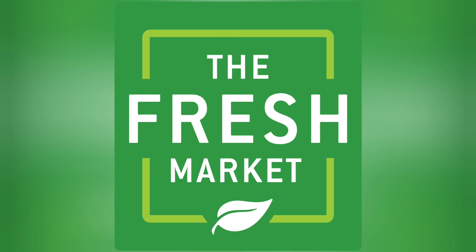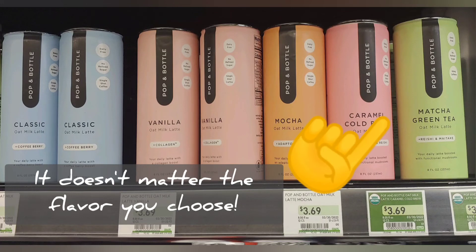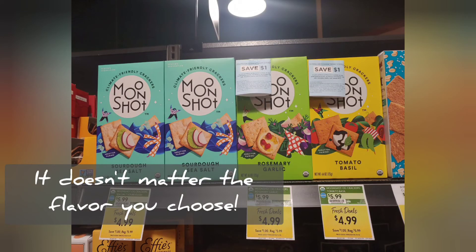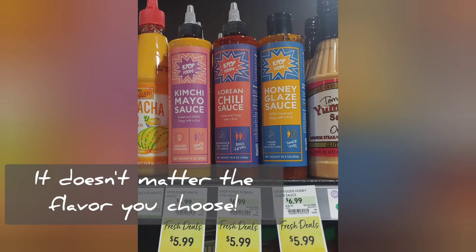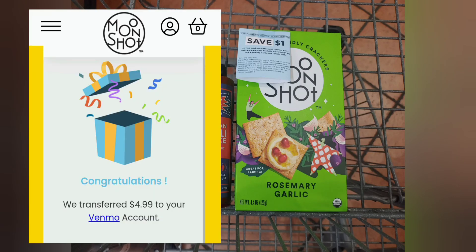The last free-bate store I visited was the Fresh Market. You can see if you have a Fresh Market near you by going to their website and typing in your zip code. I found three free baits at this store: first, I picked up this Pop & Bottle Matcha Latte; then I picked up these Moonshot Rosemary Garlic Crackers; and lastly, and most excitedly, I picked up this K-Pop Foods Korean Chili Sauce. I did have to submit my receipt for manual review for the chili sauce and the Pop & Bottle Latte, while the Moonshot Crackers went through just fine.